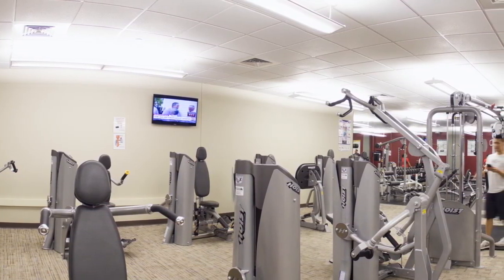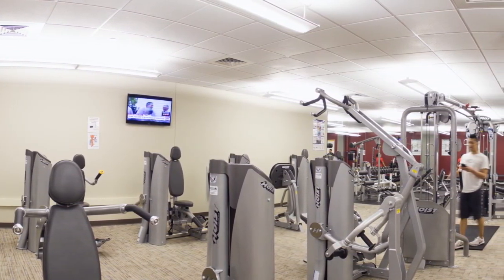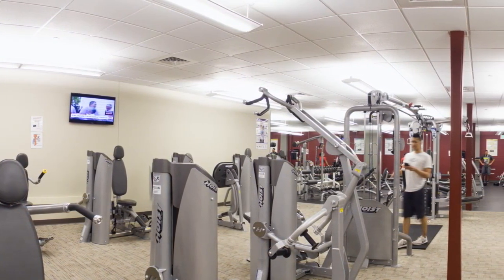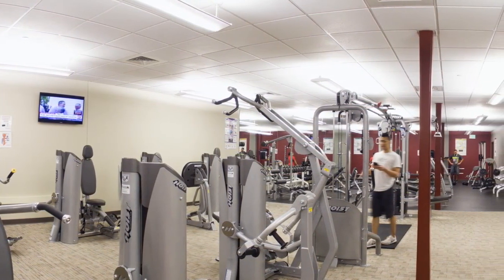The center offers designated free weights, stationary bikes, treadmills, ellipticals, stair steppers, lounge bikes, and an advanced aerobic circuit system, among other equipment.